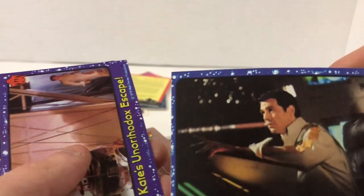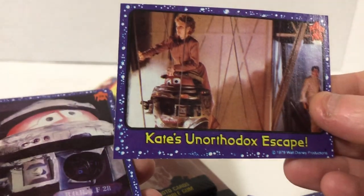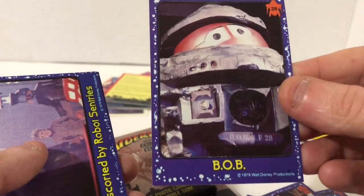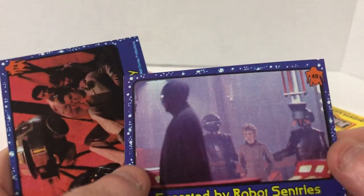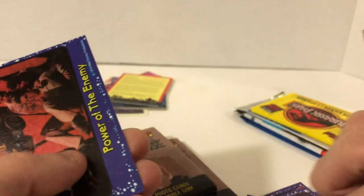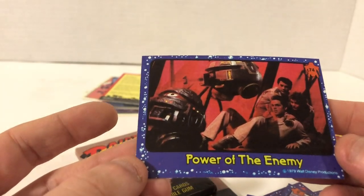Kate's unorthodox escape — that googly-eyed robot. You can't take that robot seriously. And its name is Bob — that's even worse. If it wasn't a comedy, that would have just been a pretty weird robot. Extorted by Robot Sentries. Black Hole, Power of the Enemy. These are cheap cardboard — the front looks like it's got a slight finish but the back is that cheap, unfinished cardboard. Like it's literally just ink on cardboard — only the old cards have it; all the new cards have some kind of glossy coat.